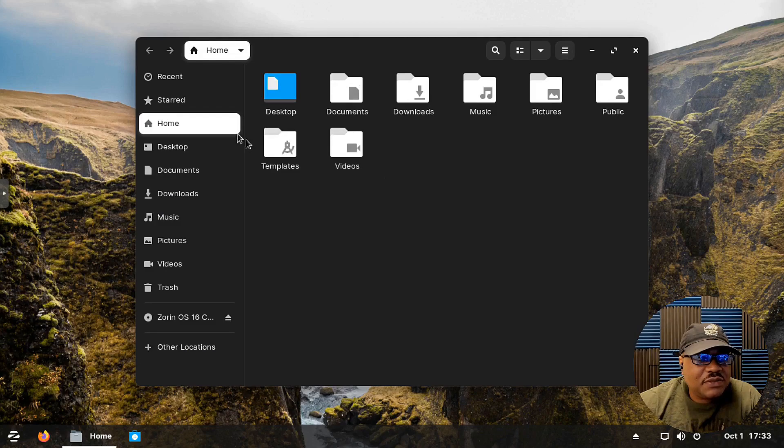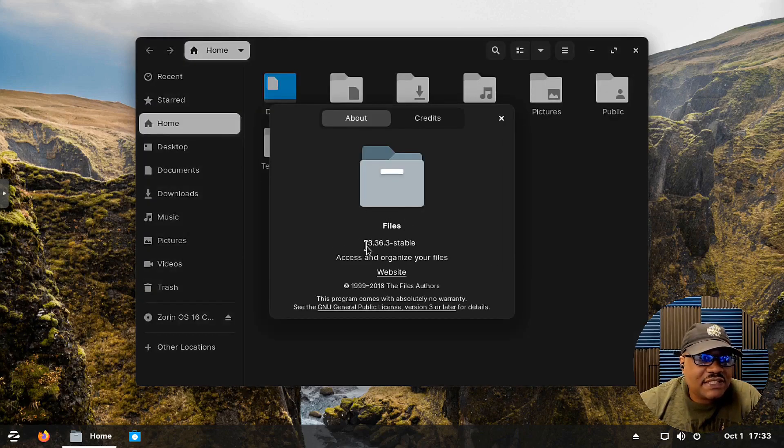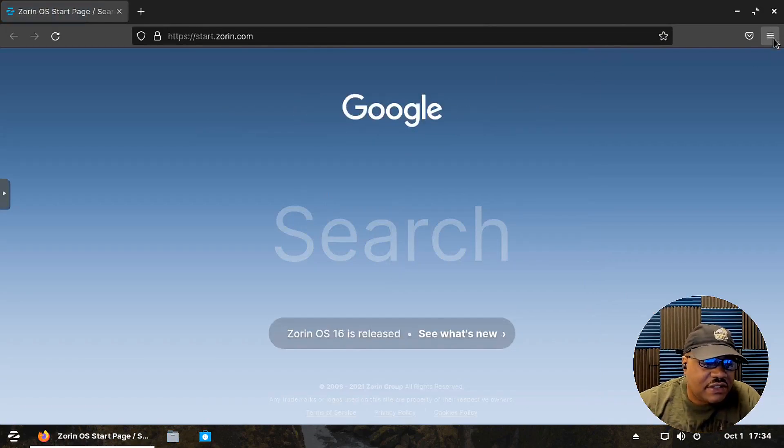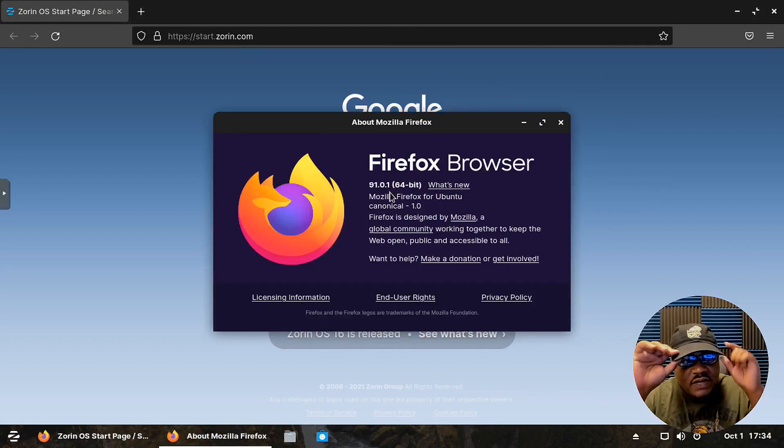Let's check out the file manager. It has a nice theme with icons representing each directory type. The file manager is at version 3.36.3 stable — that's GNOME Files. You can navigate the file system visually from here. The system also comes with Firefox by default. Let's check the version: going to Help > About Firefox shows version 91.0.1.